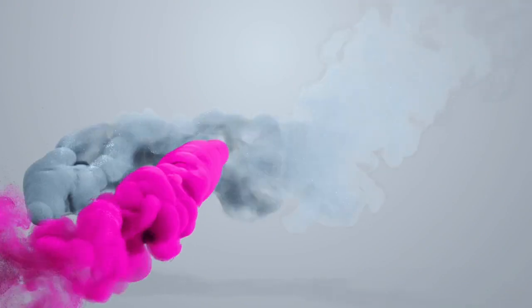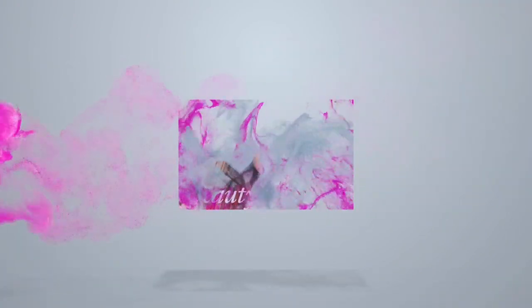Hi guys, it's Darlene and welcome to my channel. Today we're doing another 'what I wore in a week' video, so without further ado let's jump right in. If you're already subscribed, thank you so much, and if not, be sure to hit that subscribe button as well as the notification bell so you don't miss out on any outfit videos.